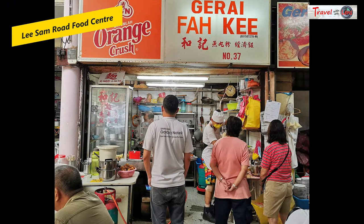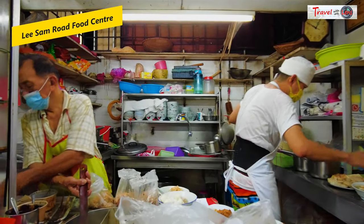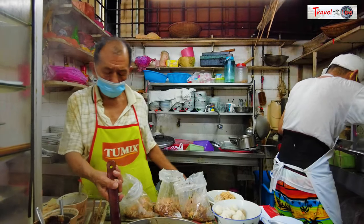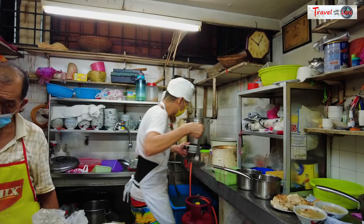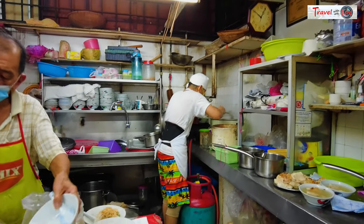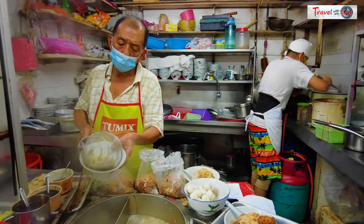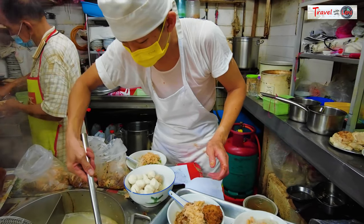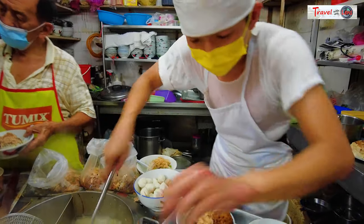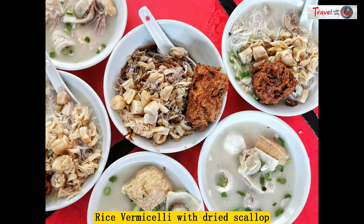We are back on our feet for more food hunting. Next, Lisem Road Food Centre. The most famous store is Fa Ki, which sells the best dry scallop noodles. It has been a staple for the locals for the past 50 years, run by father and son. I was surprised by the generous amount of dry scallops. They also offer other choices such as cheese balls, meat balls, and fried pork balls made with turnips and flour. We ordered a little bit of everything to try.